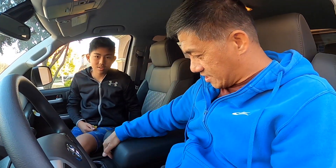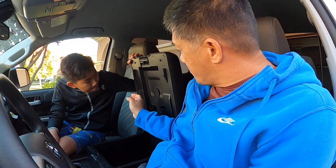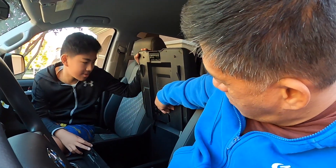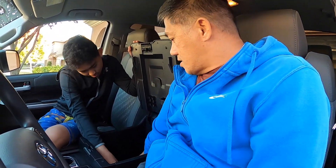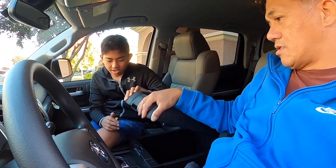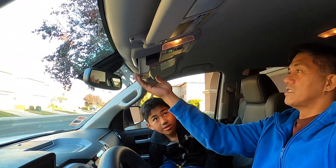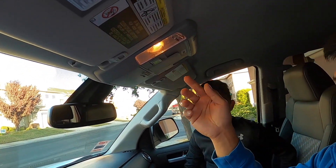In the compartment here, this is where you keep your pens, your cards, tissues, and Kleenex. They also have the owner's manual in there. This is where you keep your shades.